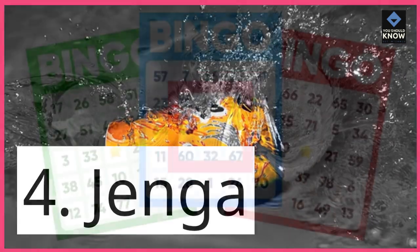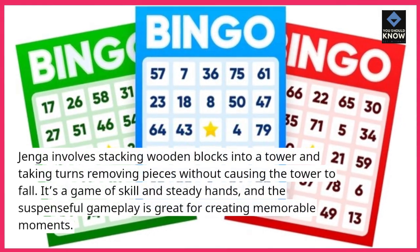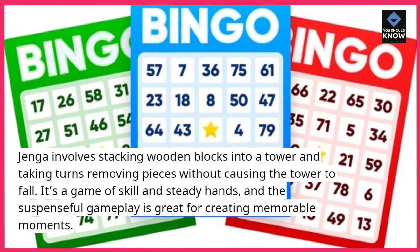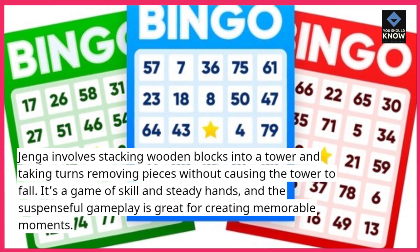4. Jenga. Jenga involves stacking wooden blocks into a tower and taking turns removing pieces without causing the tower to fall. It's a game of skill and steady hands, and the suspenseful gameplay is great for creating memorable moments.